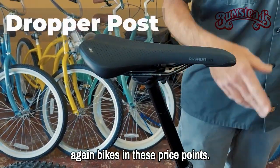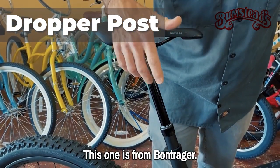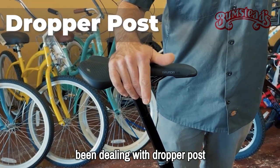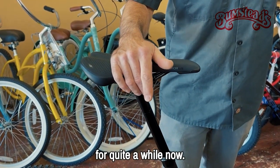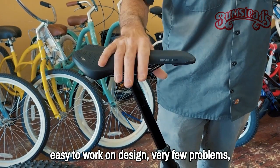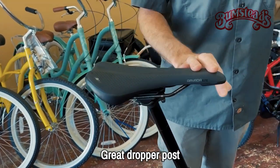One more thing: the dropper post. At this price point, bikes are all going to have a dropper post. This one is from Bontrager — their Line post. I've been dealing with dropper posts for quite a while now. Easy to work on, very few problems, good amount of travel. A great dropper post.